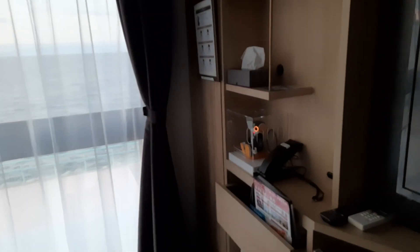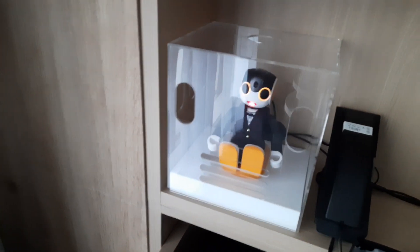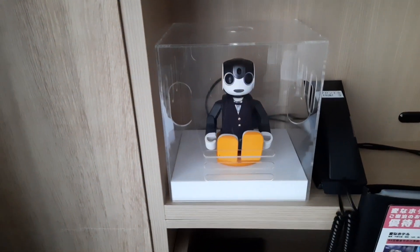There's a robot in the room too — it's a robot! It's talking something in English.